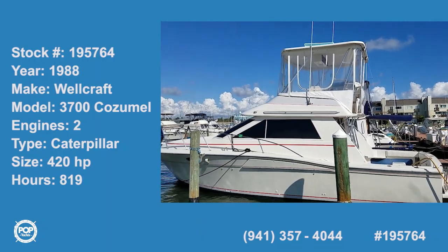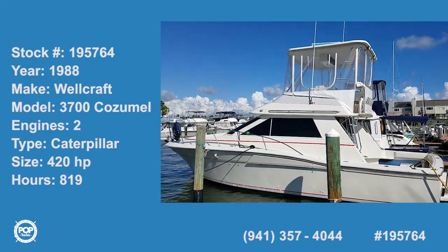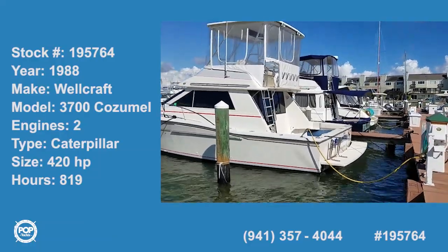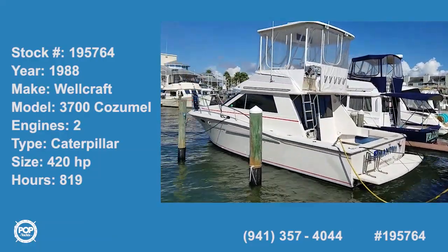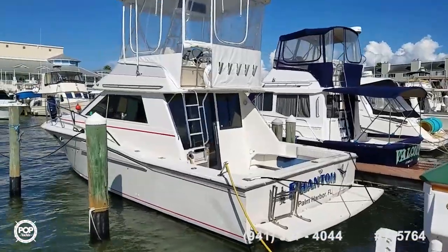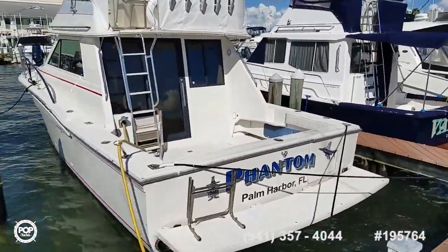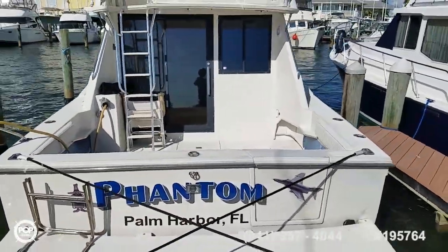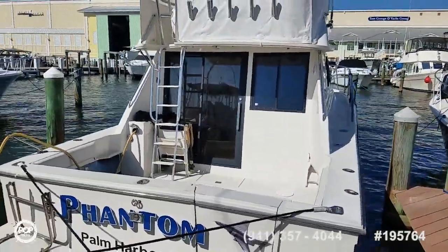All right, we've got a fishing machine. Hi folks, Andy here with Pop Yachts looking at a very well-maintained 1988 Wellcraft Cozumel 37-foot sport fisherman. Very rare build, awesome design, full fly bridge up top.